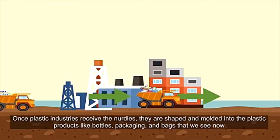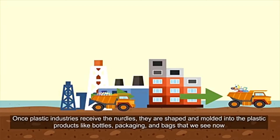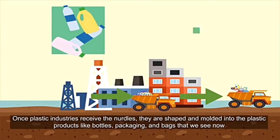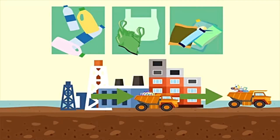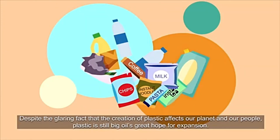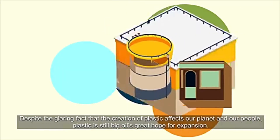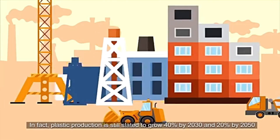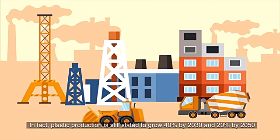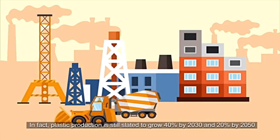Once plastic industries receive the nurdles, they are shaped and molded into the plastic products like bottles, packaging, and bags that we see now. Despite the glaring fact that the creation of plastic affects our planet and our people, plastic is still Big Oil's great hope for expansion. In fact, plastic production is still slated to grow 40% by 2030 and 20% by 2050.